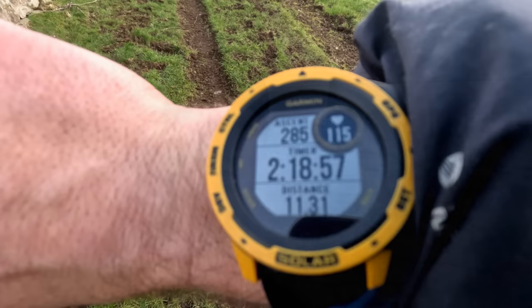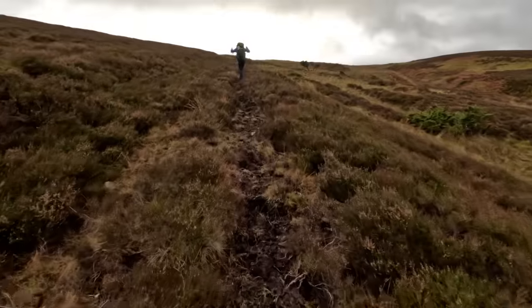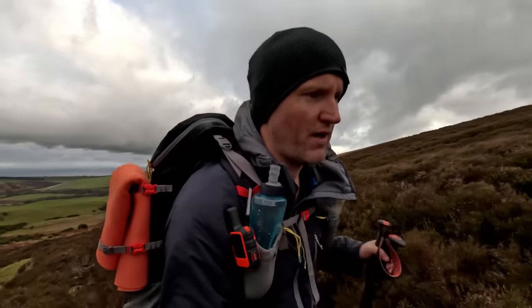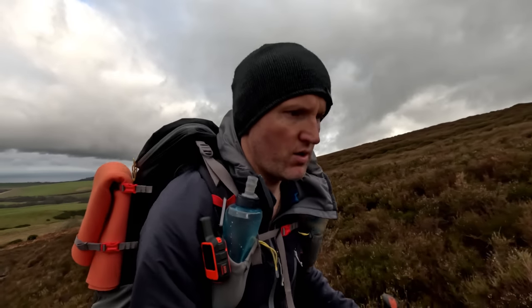22 miles to go according to that sign back there, so we've done about six already - been going about two and a half hours. We're eventually going to get up onto the Lammermoors because this snakes a little bit away and then gets right in there. The next section is to the White Adder. I'm thinking the halfway mark must be around the White Adder.